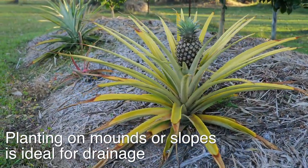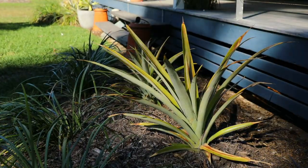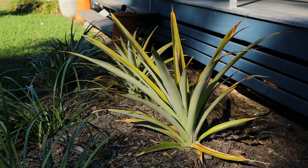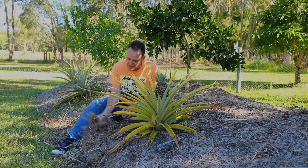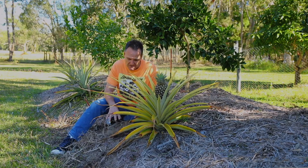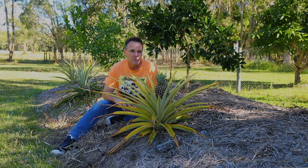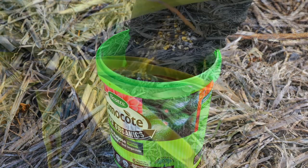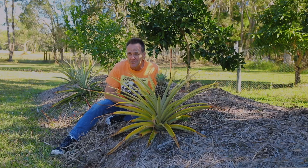They are pretty tolerant of soil types, but aim for something free draining as they don't like staying wet. If you're growing them in pots, use a premium potting mix and don't put a saucer underneath. Pineapple plants can be very drought tolerant once established. I like to keep mine well mulched to retain a little extra moisture. For feeding, they like a bit of extra nitrogen, but a general fruiting and flowering blend will give them everything they need for healthy plants and to start fruiting.